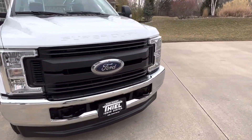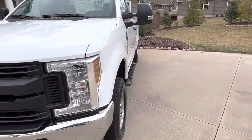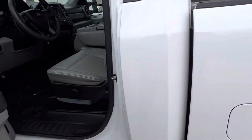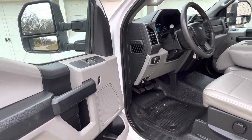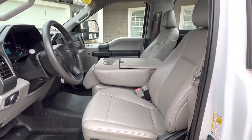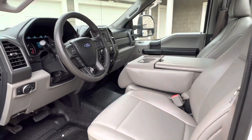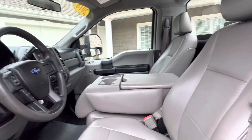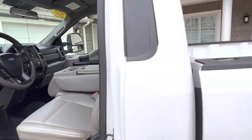6.2 gas engine, 22,000 miles. This XL does come with a power package. Let's look inside. Power windows, power locks, tilt wheel, cruise control. It's got the backup camera. Nice and clean on the inside. For a work truck, it looks like it's been well cared for, guys. Headliner's not all tore up or anything like that. Just a nice truck.